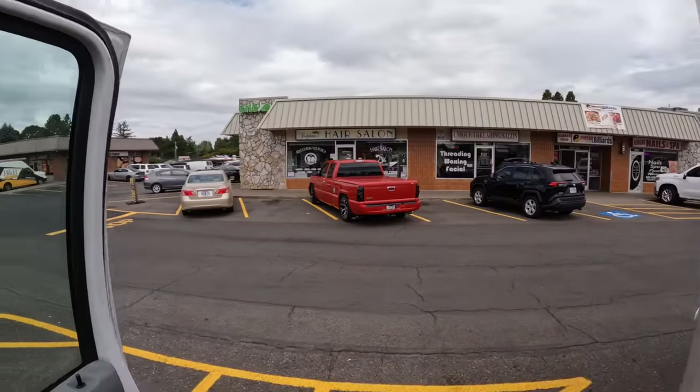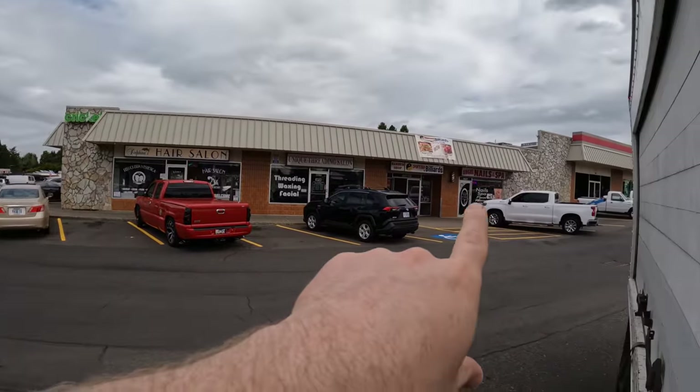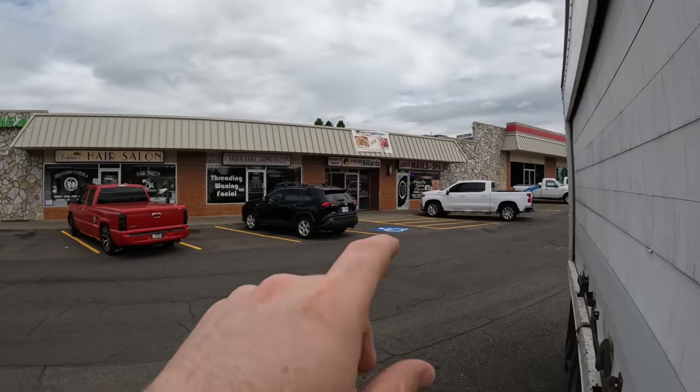This is stop number five — another nail salon. This is only the second nail salon we've gone to. Wish me luck. I never thought I would have to beg for people to take free stuff. This nail salon has a hair salon attached. It's called Angels Nail and Spa — let's see if they want any of these things.